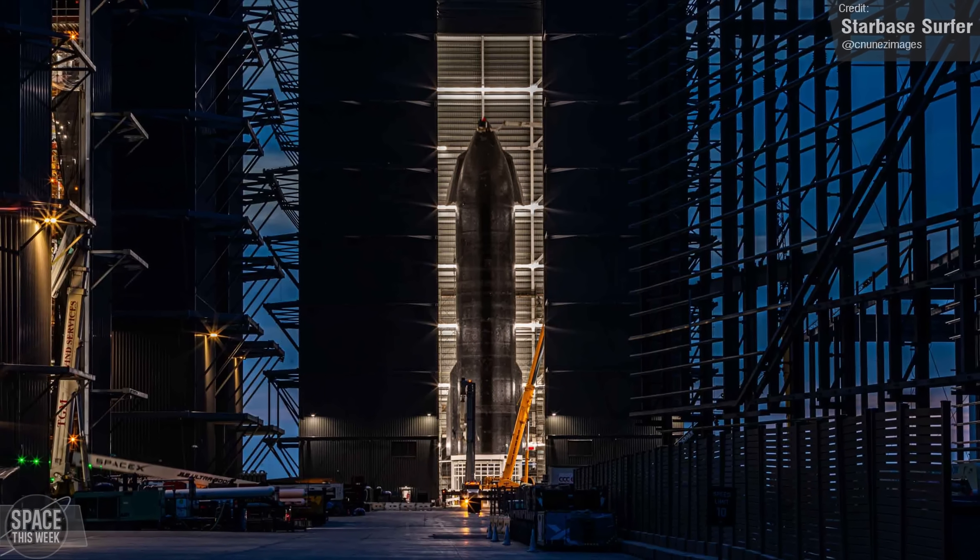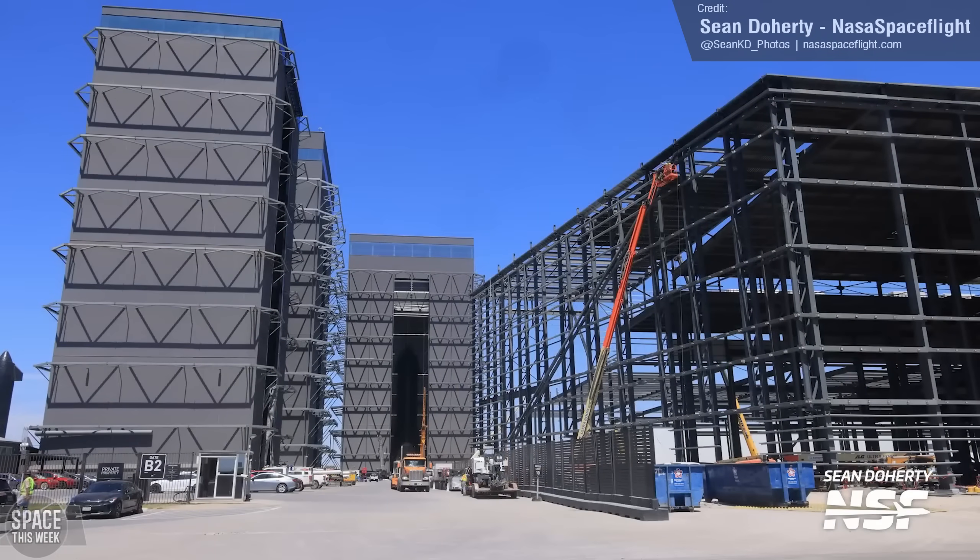The entrance to the production area is quickly changing. As you can see in this shot from Sean Doherty, much of the site is becoming occluded by the rapid expansion of the Star Factory building, which is where individual ship components will be fabricated before they're stacked in the Mega and High bays.